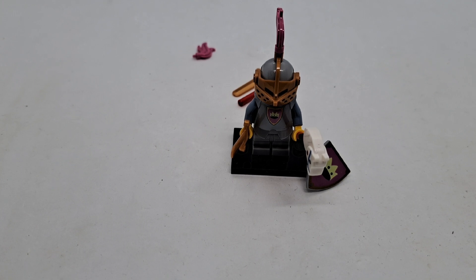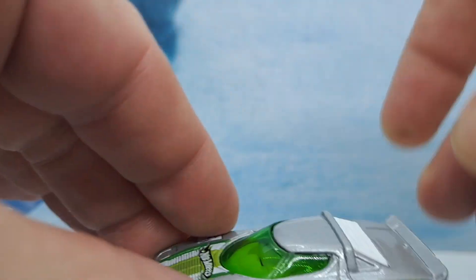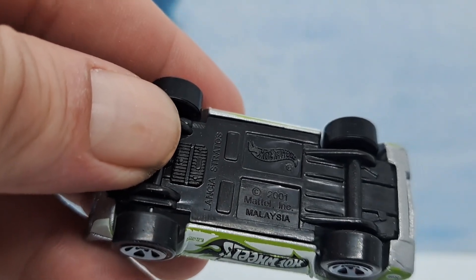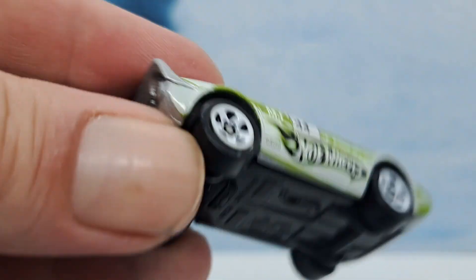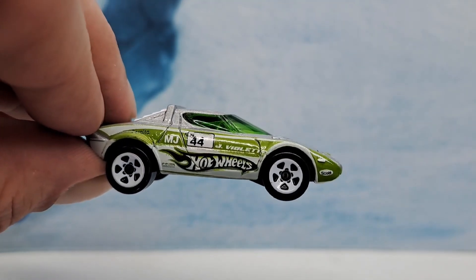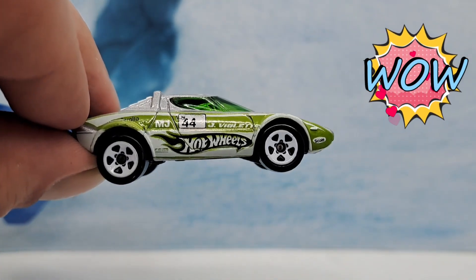Let's have a look at the Hot Wheels mystery model. And there it is — today's mystery model from 2008. Let's have a look. Wow, that is cool. That is a Lancia Stratos. Couldn't wish for a better car. Let's get him on the spinning wheel and have a look.